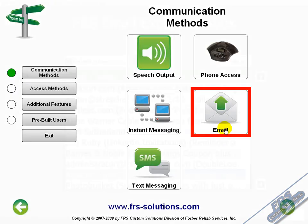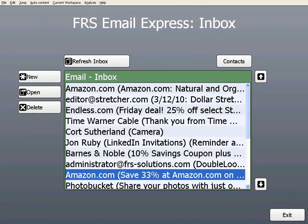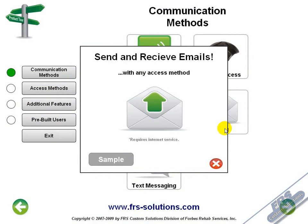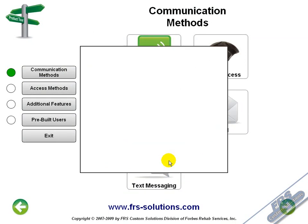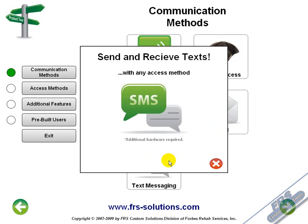You can check your email using the Comlink. Any email client that supports the standard POP3 protocol can be integrated with your Comlink. Cell phone text messaging is also available — you can send text messages to a cell phone and they can be sent back directly to your Comlink. This requires additional hardware and a cell phone plan.